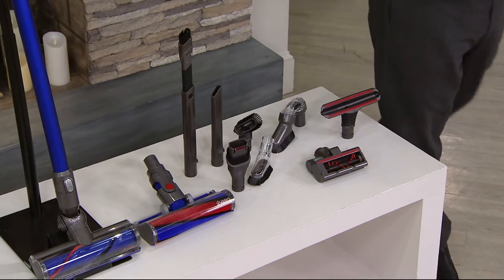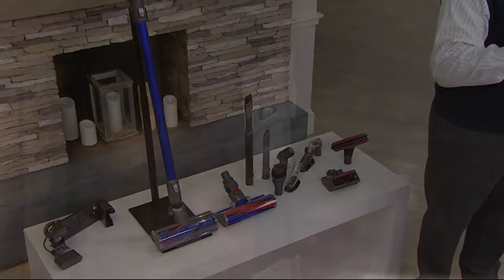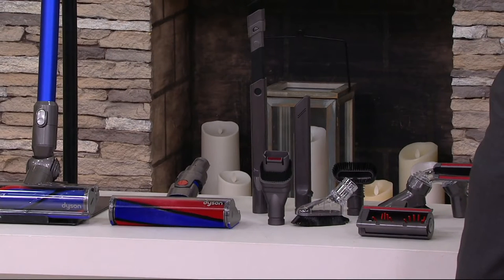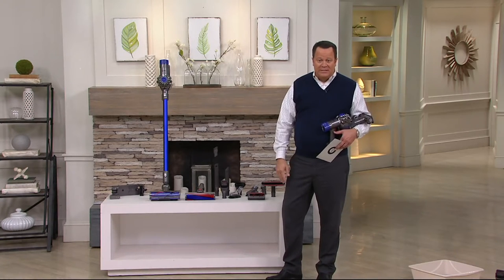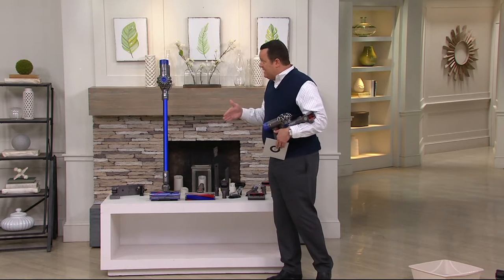If you go out to retail to buy everything we're including, you're looking at nearly $510 at retail. We've got it today at $379.98. You can do it on six easy payments and with free shipping and handling, which means no shipping and handling — that's almost another $16.50 less than you'd ordinarily pay.